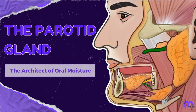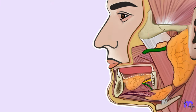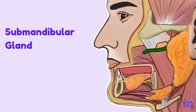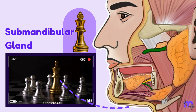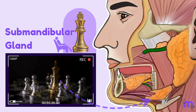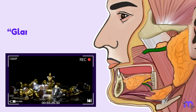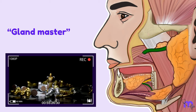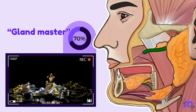The Parotid Gland: The Architects of Oral Moisture. When we spoke about the submandibular gland, we pointed out how it was a consistent chess player, always making smart moves even in a resting state. We called it the Grandmaster of saliva production, accounting for a whopping 70% of saliva at rest.